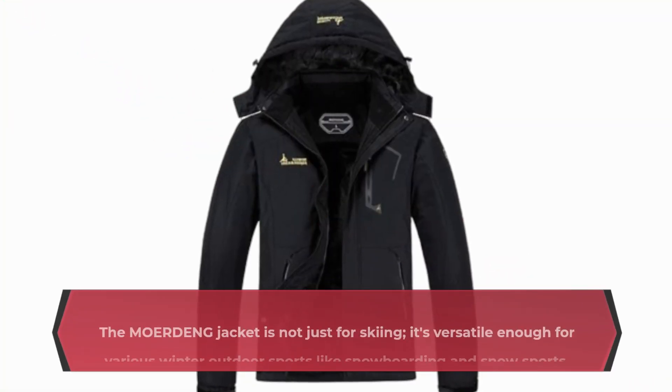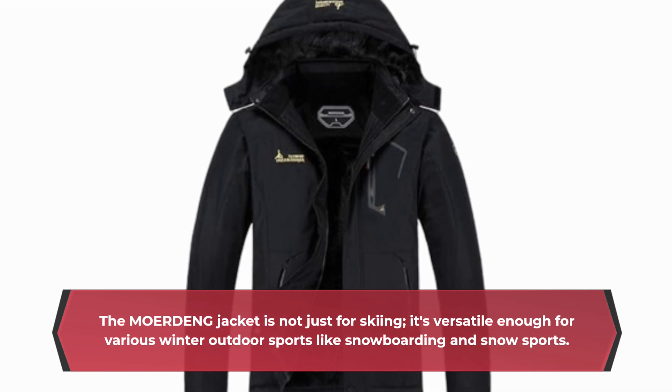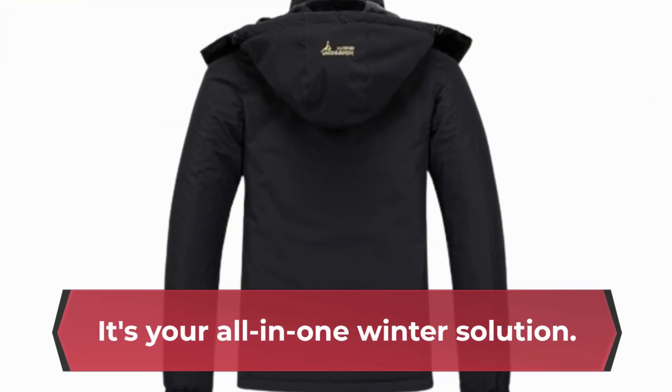The jacket is not just for skiing. It's versatile enough for various winter outdoor sports like snowboarding and snow sports. It's your all-in-one winter solution.